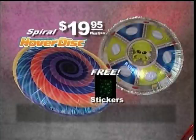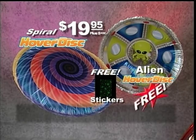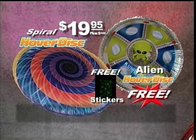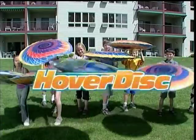But wait — now you can get the Alien Hover Disc for free. That's right, two Hover Discs for $19.95 on this special TV offer. Helium not included, must be 18 years or older to call. Here's how to order.